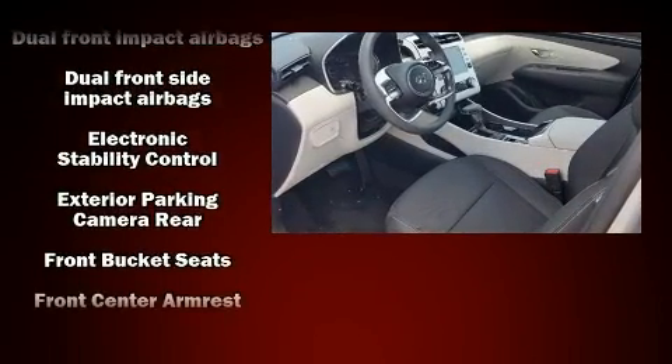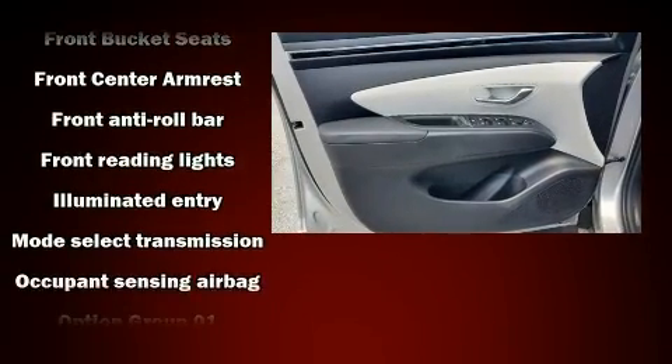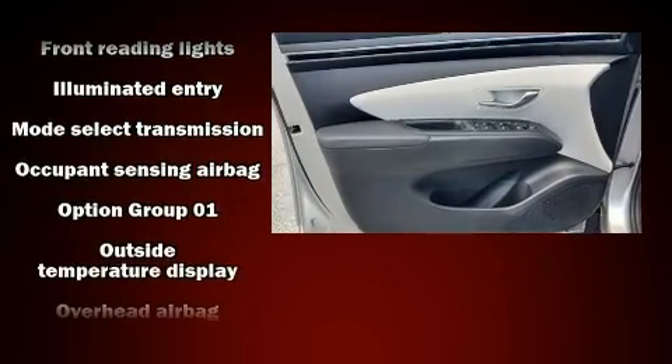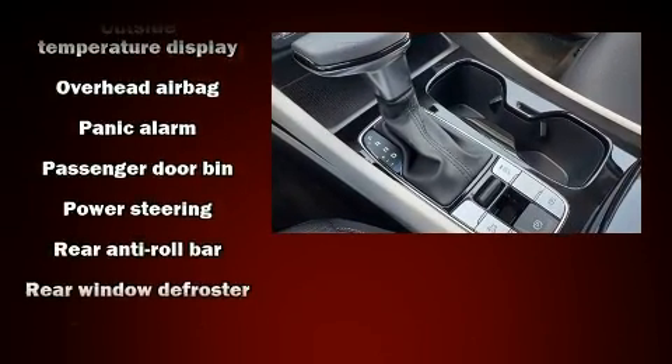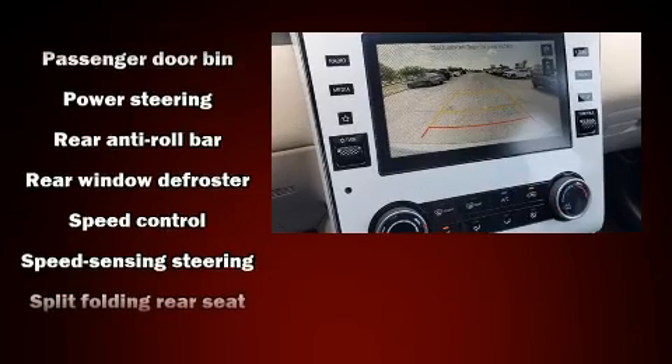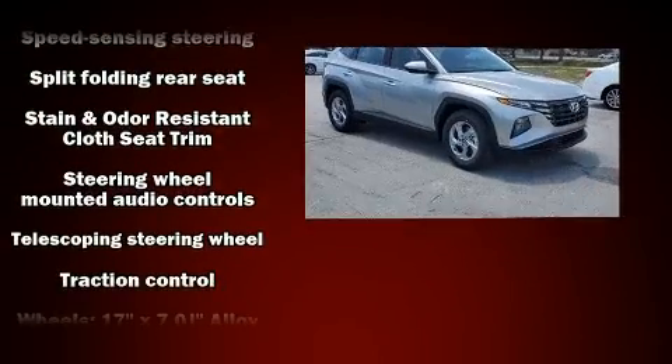Hyundai ensures the safety and security of its passengers with equipment such as dual front impact airbags with occupant sensing, airbag head curtain airbags, traction control, a security system, and four-wheel disc brakes with ABS.